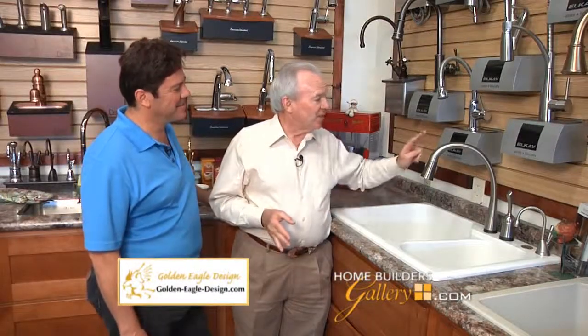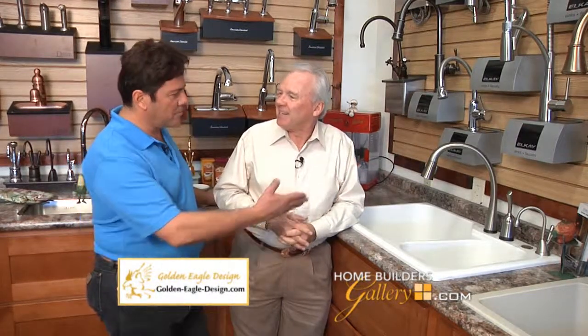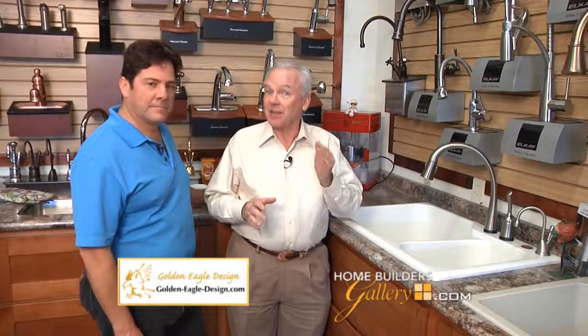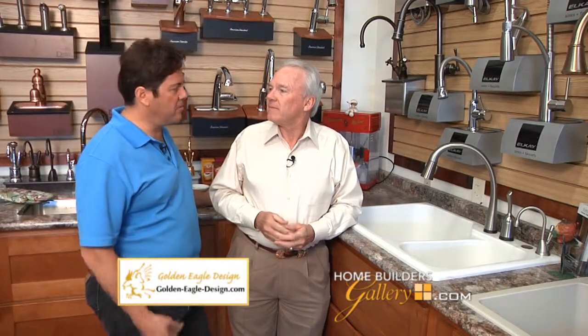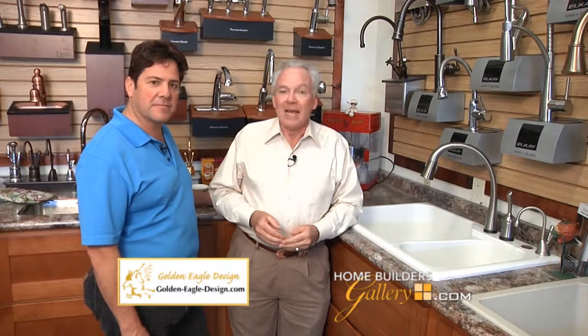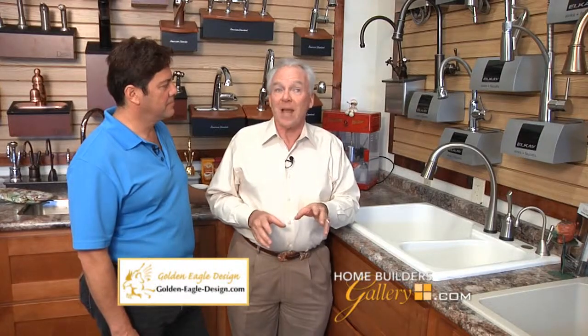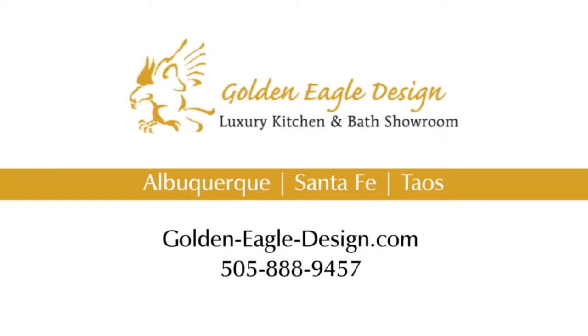This touch faucet with a great spray nozzle is one of their favorites and they sell quite a few of them. Whether you're a homeowner, builder, remodeler, contractor, or architect, Golden Eagle Design is where you want to come for great products like this. Why go to a box store when they have everything you need, with incredible customer service and all the latest in new products and trends in bath and kitchen fixtures? Three locations: Albuquerque, Santa Fe, and Taos.